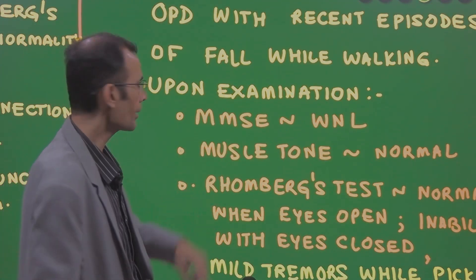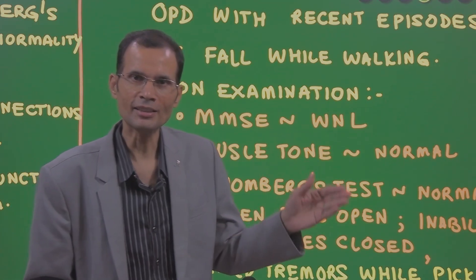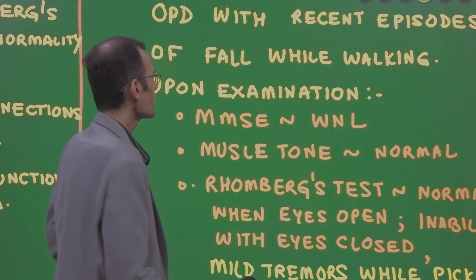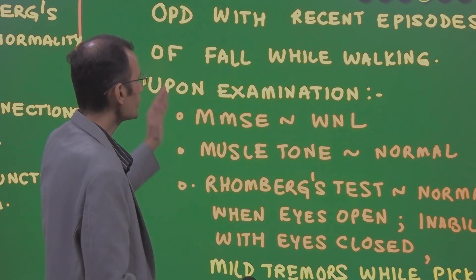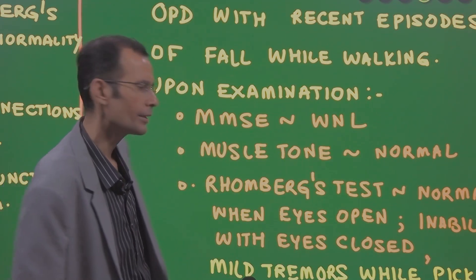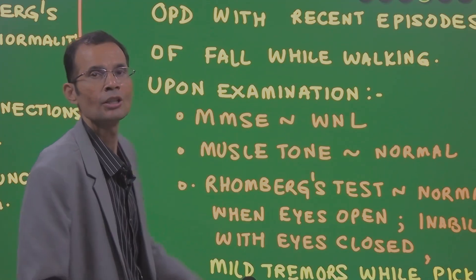Upon examination, this is important neurological examination. MMSE, that is mini mental status examination, was within normal limits. So nothing about higher functions that can be pointed out. Muscle tone was normal.